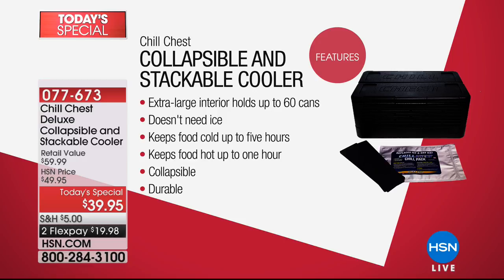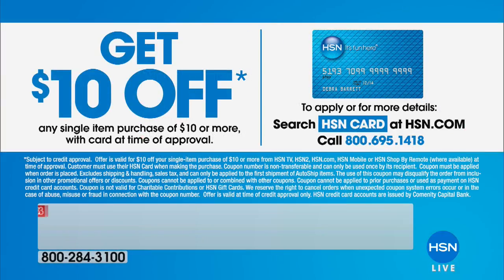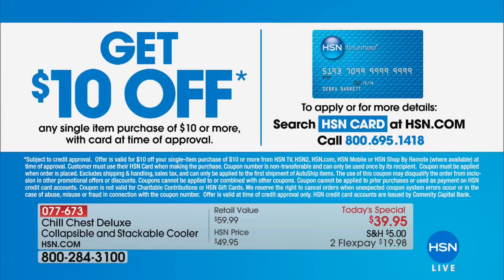You may have seen it on infomercials, but we've got a better deal because we include extras and we're putting it on flex pay. We're also giving you an extra ten dollars off if you get an HSN card. All you have to do is ask on the phone or search HSN card, and whoever you're speaking with will help you out.